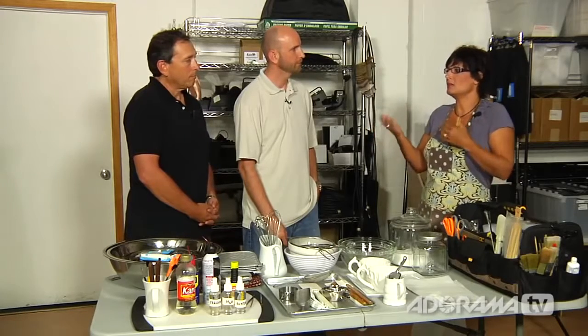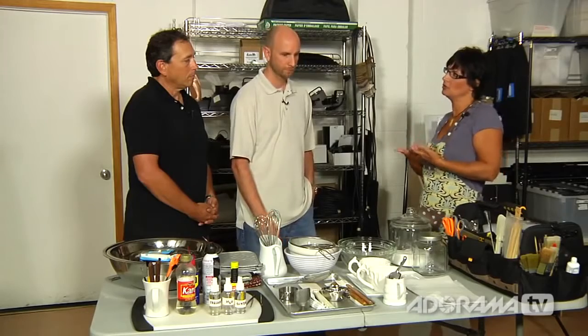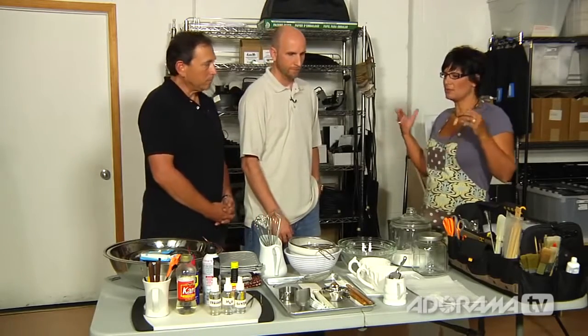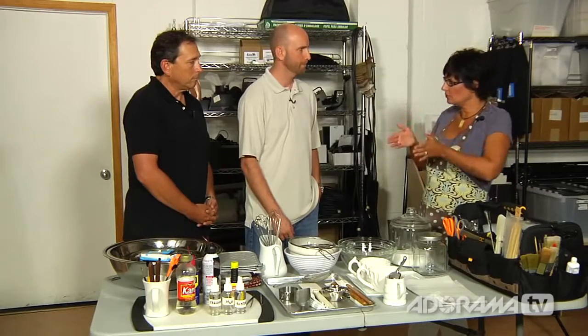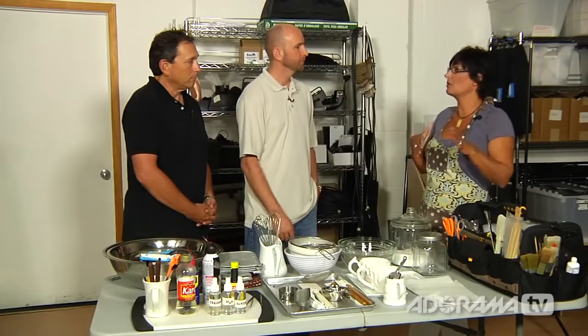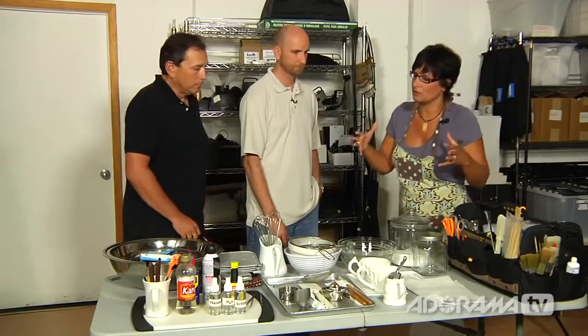My background was in art direction. I went to culinary school and then combined the two disciplines. It helps, especially in a small market like Phoenix, where a lot of times for still shoots there isn't a budget to have both a prop stylist and a food stylist. So I've been able to do both the prop styling and the food styling on still shoots.